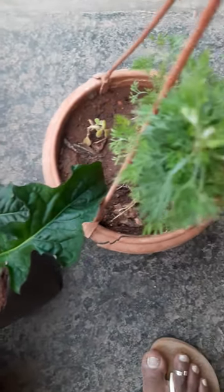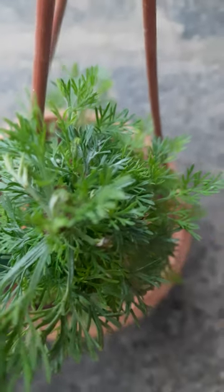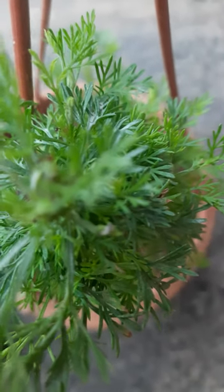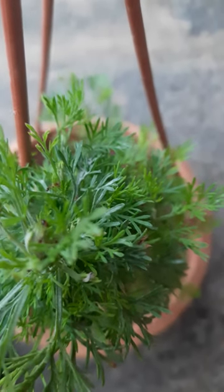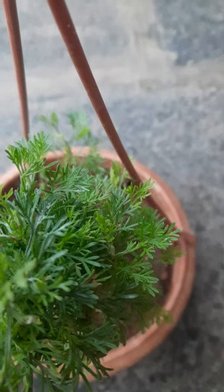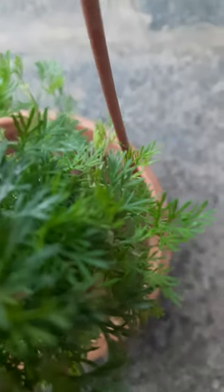This one was also potted 15 days back. See here, it is called maspatri — this is a leaf plant, it is very fragrant. It is also used in garlands, and also tied together with jasmine flowers. This is also used to pray.